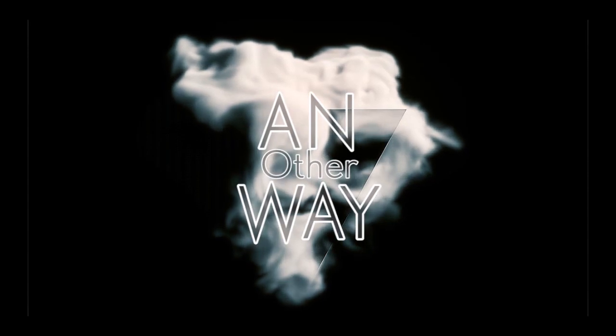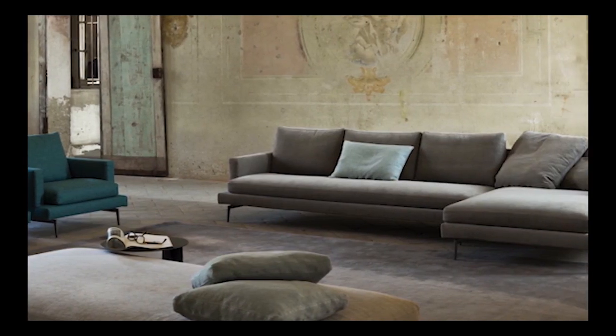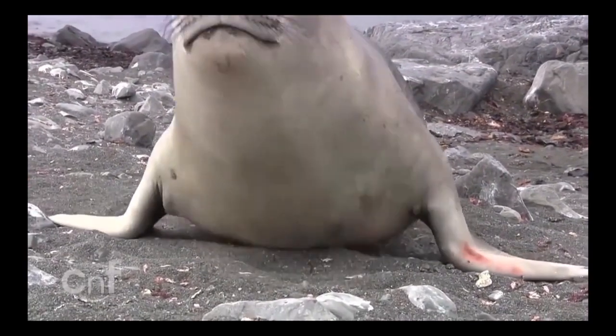My ambition for this project was to find another way. Reflecting on the sense of domesticity, I took the task of marrying the nature of the sofa with the life of an autonomous entity.